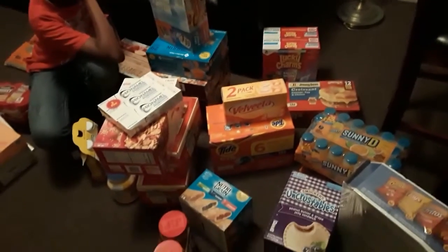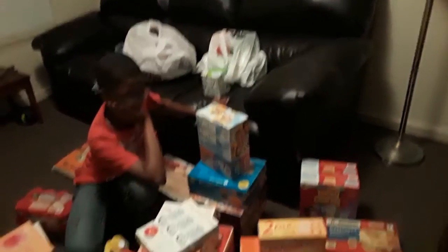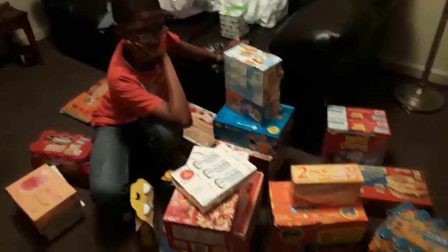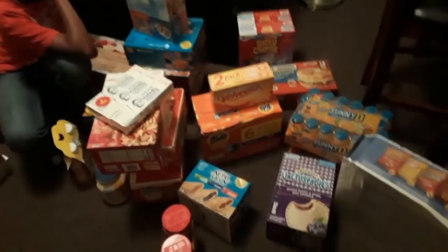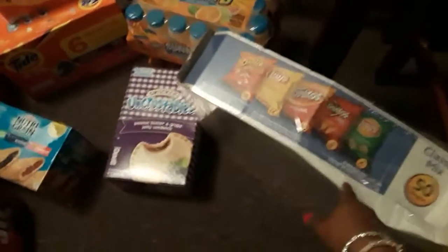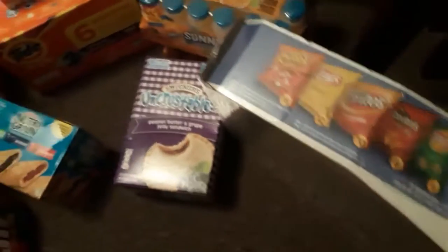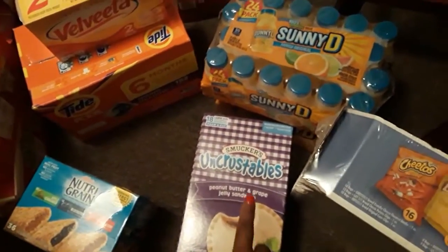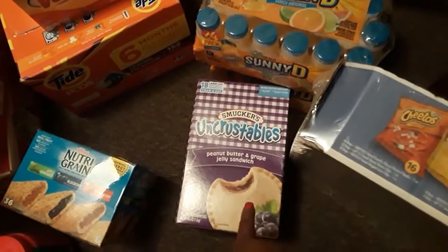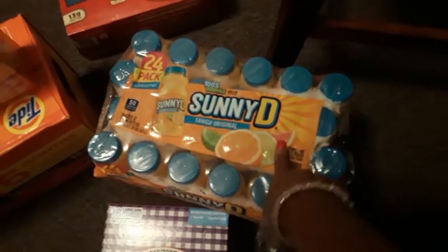Okay hi guys, so right with the grocery haul — ignore the Big Lots bags in the background, and there's Josiah sitting in the middle of the stuff. Right here to my right, I picked up Josiah a 50-count variety pack of chips, and I also got him some Uncrustables — the peanut butter and jelly ones. I got him two things of Sunny D, the 24-count, I have two of those.